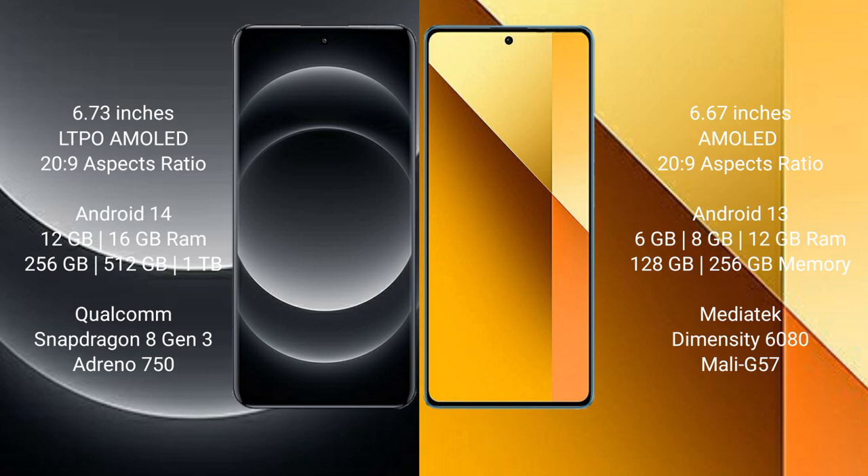Xiaomi 14 Ultra runs on the Android 14 operating system. Redmi Note 13 runs on the Android 13 operating system.